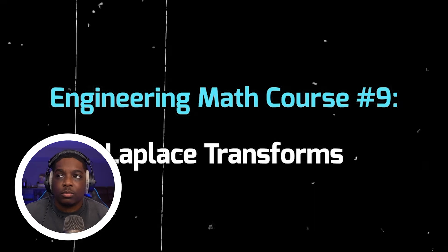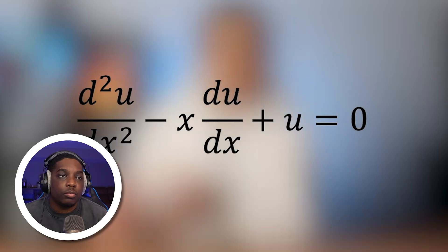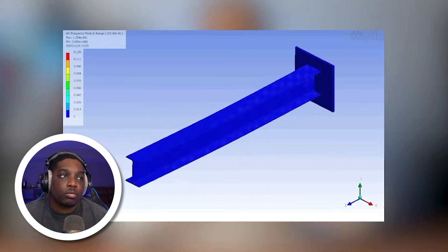Laplace transforms allow us to take complicated differential equations and convert them to relatively simple algebraic equations. This makes our lives easier when we're creating equations to represent how things move, rotate, or experience heat.